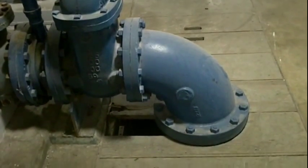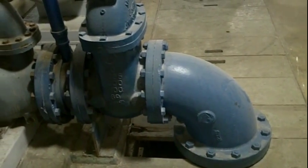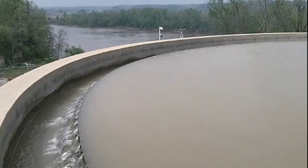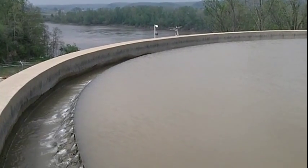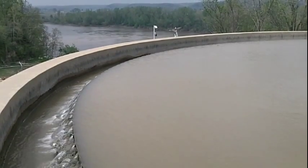Water is treated differently in different communities, depending on the quality of the water that enters the plant. The first step in water treatment generally is to add chemicals to the water to form tiny sticky particles called floc. The floc attracts dirt particles, and when they stick together, they become heavy enough to sink to the bottom during sedimentation.